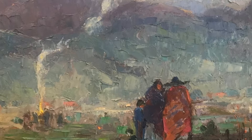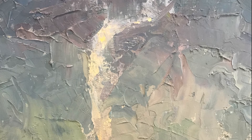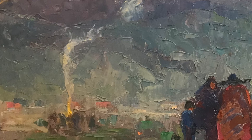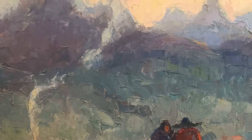Let's get a closer look at some of the detail. Is the paint smooth or rough? Thick or thin? Bright colors or dull? How does the artist help your eye move around the painting from edge to edge? Do you see colors or shapes that repeat?